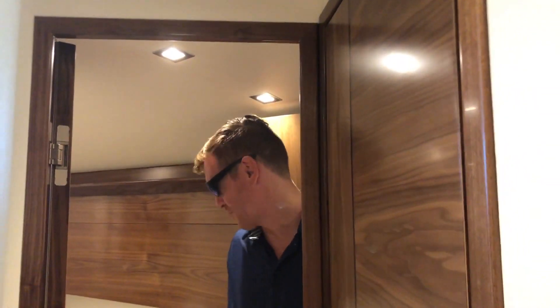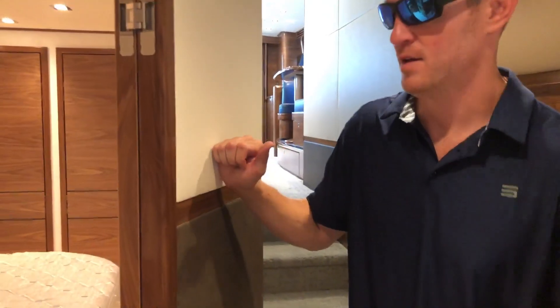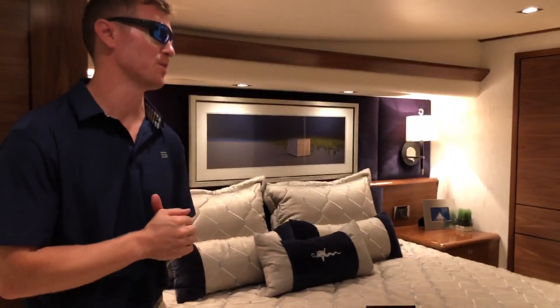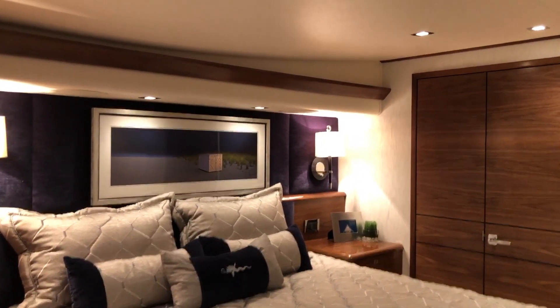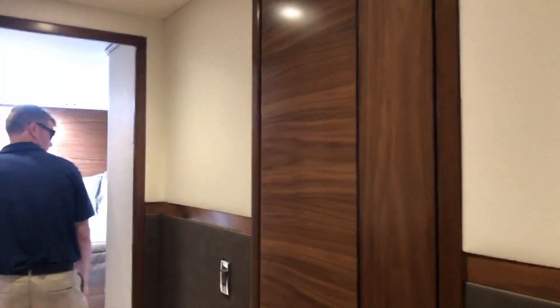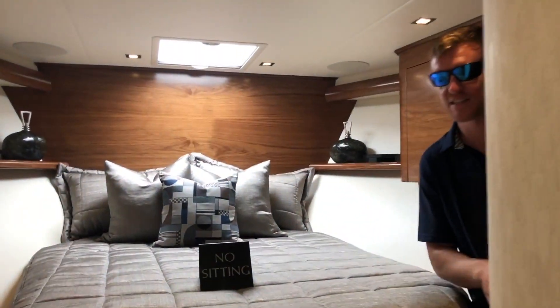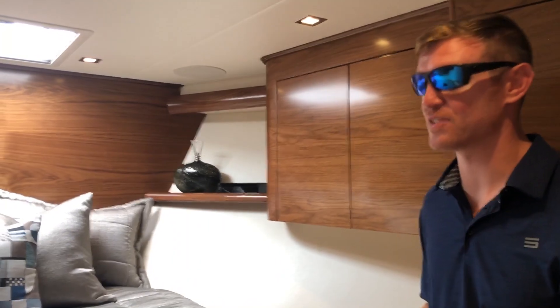Tons of headroom and a number of different accommodation solutions, which is nice. It's hard to say which is the VIP and which is the master, but both this and the forward stateroom offer a lot of storage and en-suite heads. Really nice. There's also access to a private head in here, and a lot of livability — you have a good-sized crew on this one.